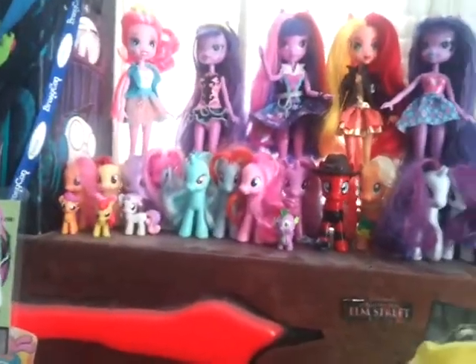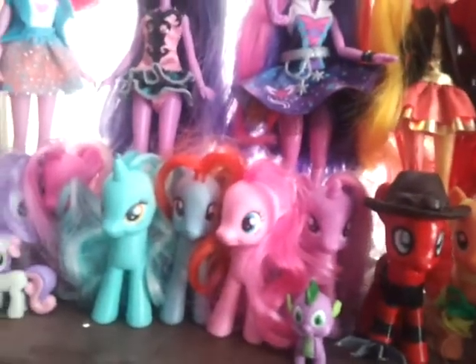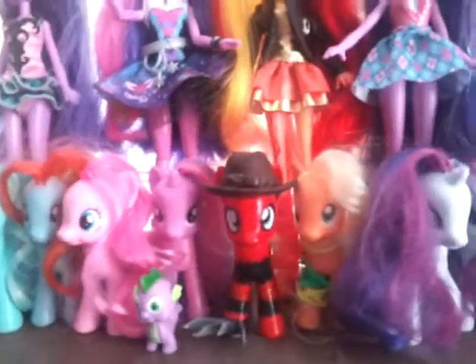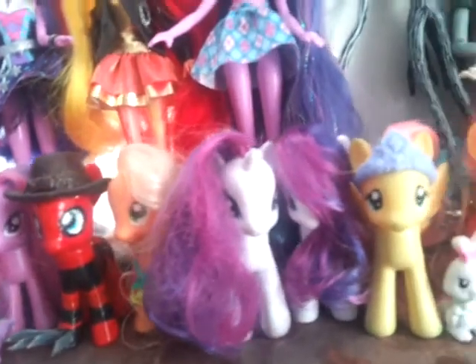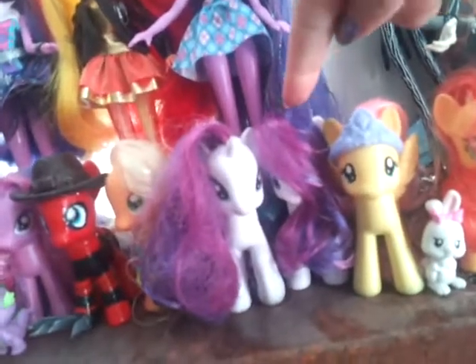I don't think I really want to go through the order in which I got these. Here they all are — I have the Cutie Mark Crusaders and Shira Lee. And I have Lyra, Pinkie Pie, Rainbow Dash, Twilight, Applejack, and I'll get to that pony in a second. And then there are two Rarities, because I got this duplicate right here — she came in a two-pack with this Luna.